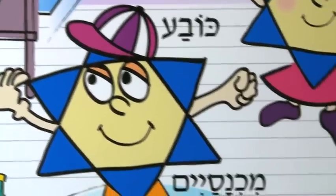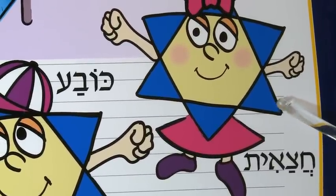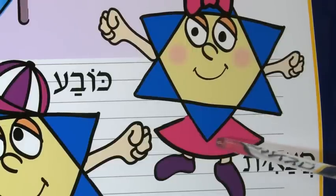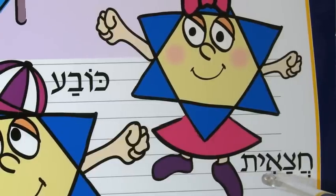And here is a lovely young girl, a Yalda, which means girl in Hebrew. And she's wearing a skirt. Do you like her pretty pink skirt? Ha-Zah-Yit. Ha-Zah-Yit.